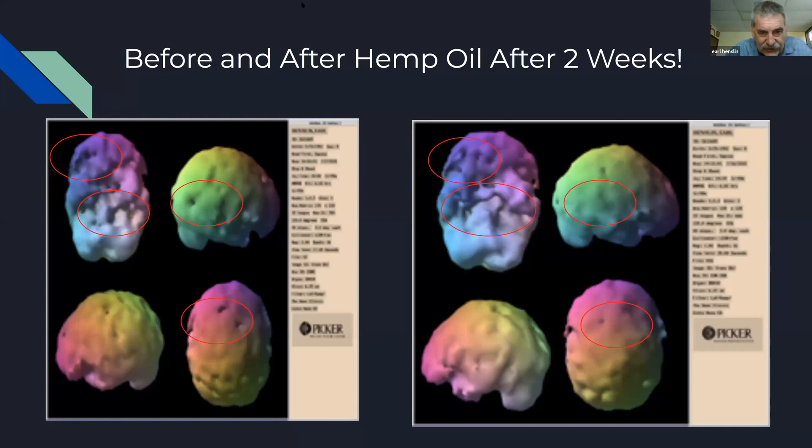In the neural scan research, we're showing changes in brainwave activity within minutes of taking hemp oil, and then improved function as time goes on. I've had people transition off medications just by using hemp oil, and others where adding hemp oil to their medication or supplement protocols made everything more effective — better anxiety relief, better focus and attention, or better mood control.